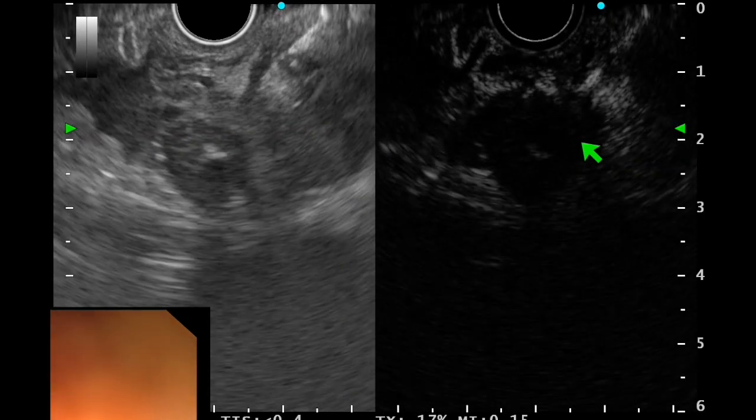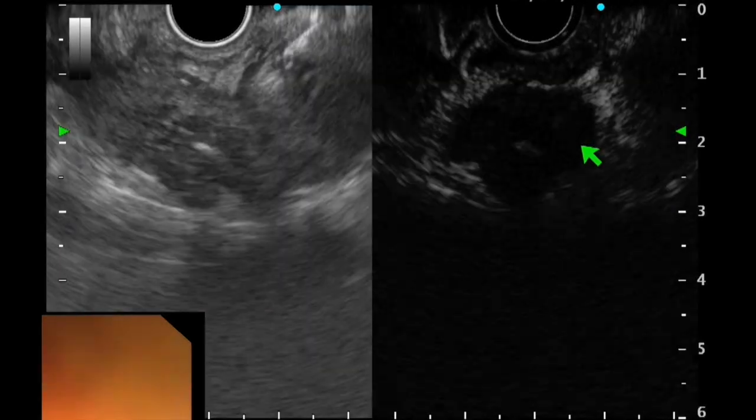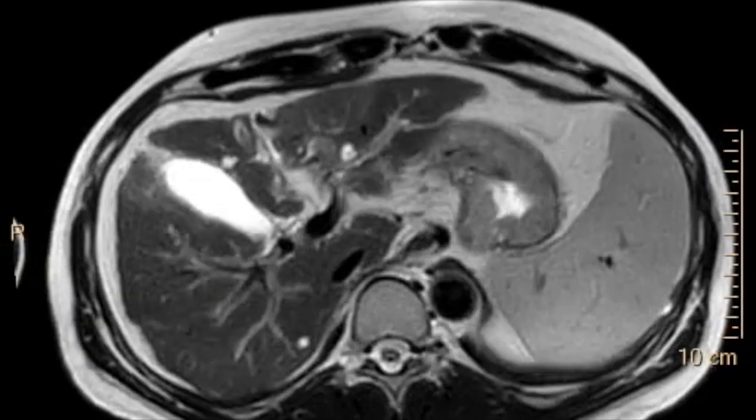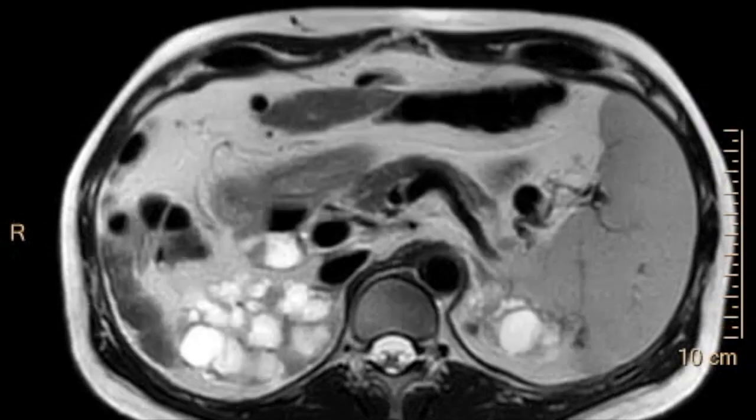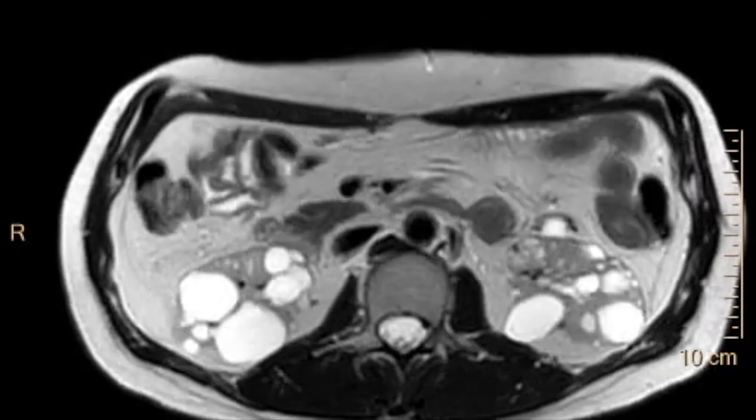Post-ablation, the lesion appeared hypoechoic compared to surrounding parenchyma, indicating complete ablation. Follow-up MRI at 3 months revealed resolution of the lesion in the caudate lobe without any fresh lesion in the liver. Alpha-fetoprotein level also became normal.